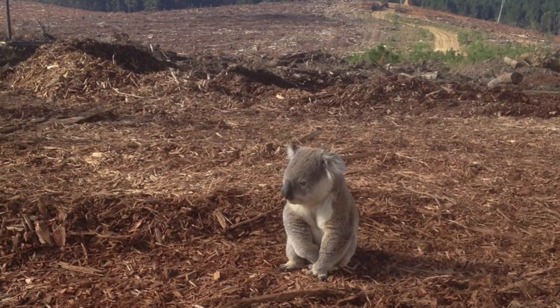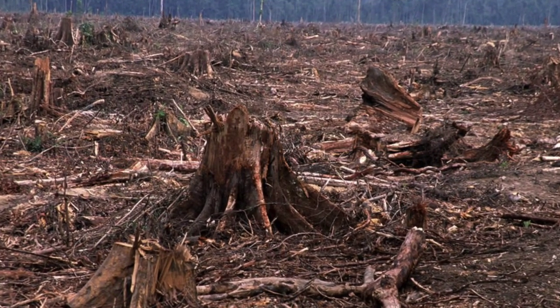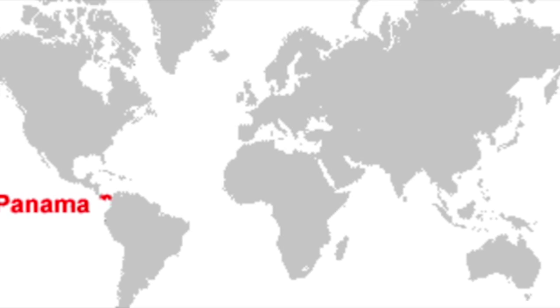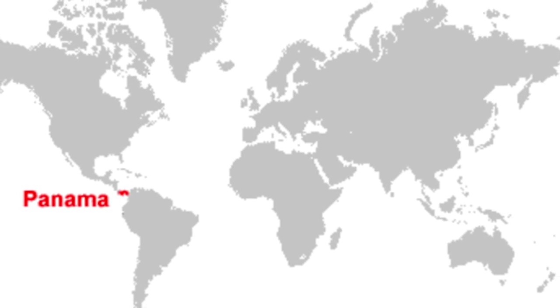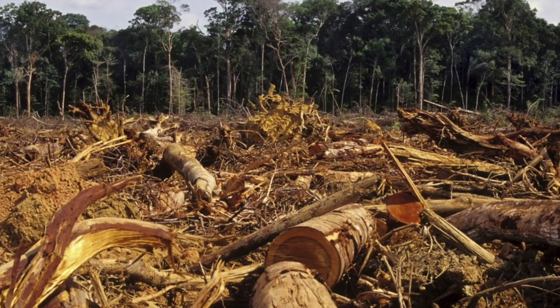According to the United Nations Food and Agriculture Organization, an estimated 18 million acres of forest are lost each year. That's an area roughly the size of the country of Panama that is used to make the wood products that we interact with every day, including paper, pencils, furniture, and building materials.